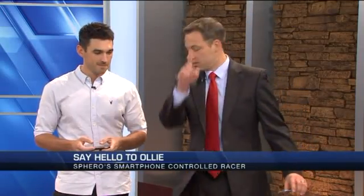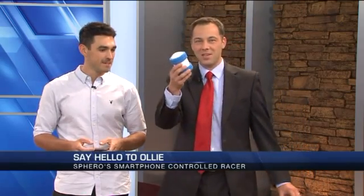Who knew that driving a plastic tube at 15 miles per hour could be so much fun? Sphero, the company known for its namesake robotic ball, is back with this new smart toy that just came out this month.